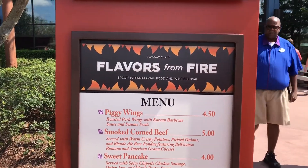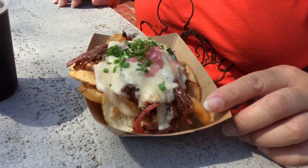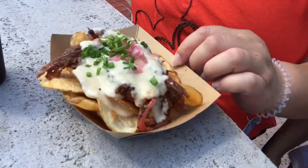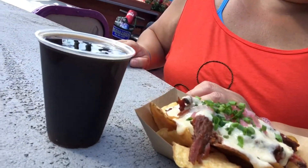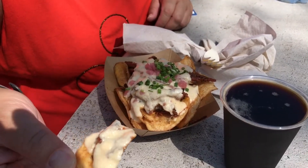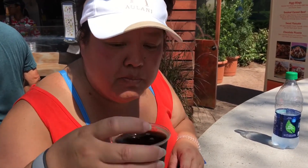Here's one of the new ones for this year: Flavors from the Fire. At Flavors of Fire, we got the smoked corned beef with crispy potatoes — like potato chips — pickled onions, blonde ale beer fondue, and grana cheese. We also got the Black Water Porter beer. Let's try it — it's a perfect pairing with the cheese and smoked corned beef. Very good, not too spicy at all. Excellent, it's a very good porter.